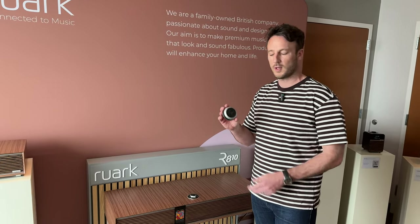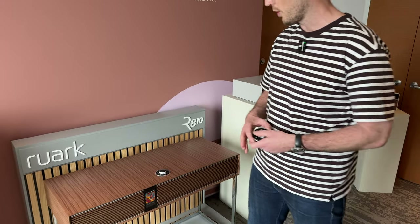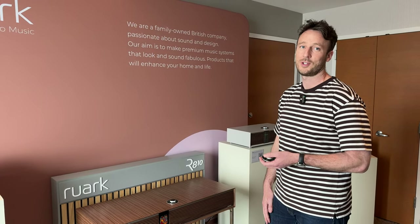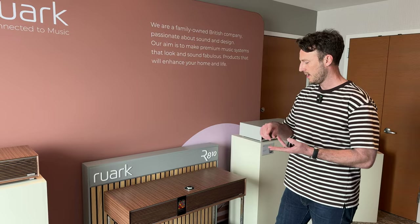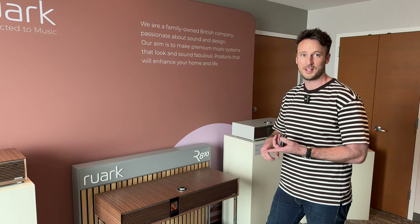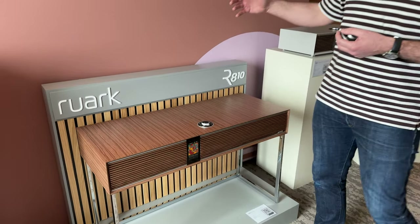The remote Roto Dial is a Bluetooth one with rechargeable batteries, and there's a USB port that you can plug into the back of the unit to recharge it. In terms of technical specification, it does pretty much everything. It's got AirPlay 2, Google Chromecast, internet radio, Spotify Connect, Tidal Connect, a built-in phono stage, and HDMI eARC — so you can hook this up to your TV and get that enhanced audio return channel.